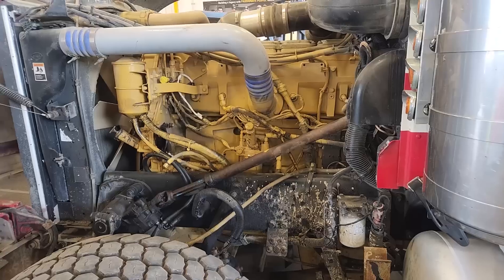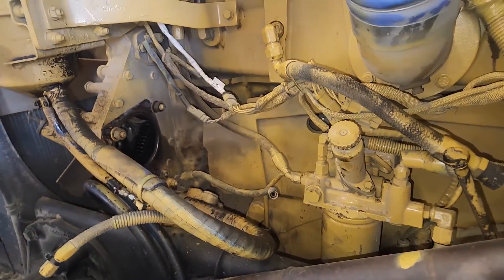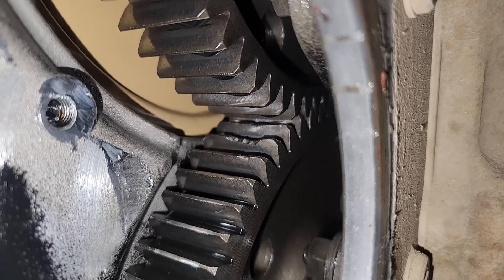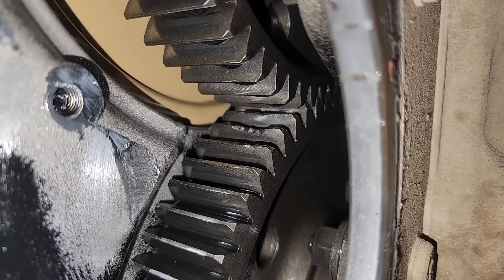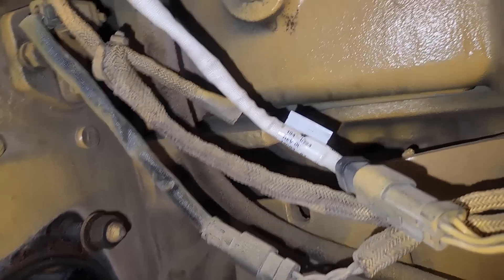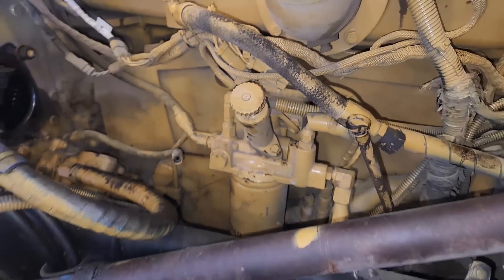Here's the engine itself. You can see it looks like it was just recently painted, and they had pulled the air compressor off themselves. Not just the air compressor gear was damaged — we've got other front gear train damage. Where does all that metal go? Well, it goes in your oil pan, and then it winds up in your oil system.